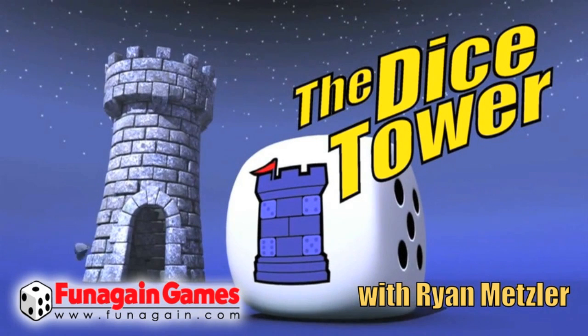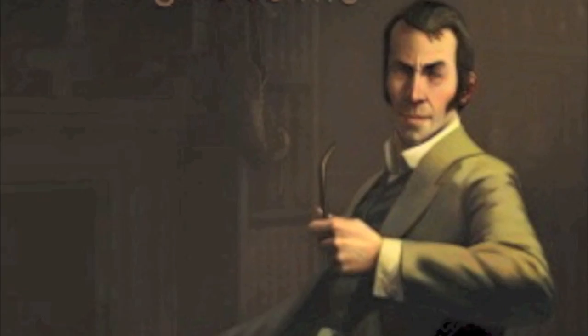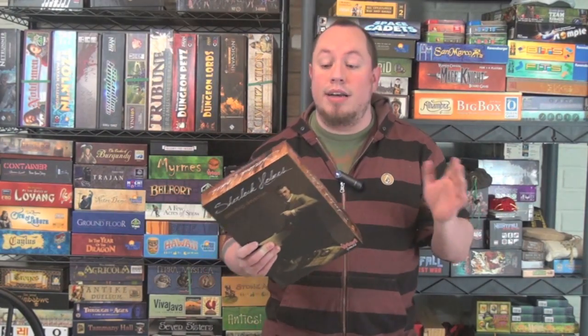And now, it's time for another Dicetower review with Ryan Metzler. Hey everyone, it's Ryan Metzler here again, and today we're going to talk about a game that plays one player up to as many as you want. It's Sherlock Holmes Consulting Detective.